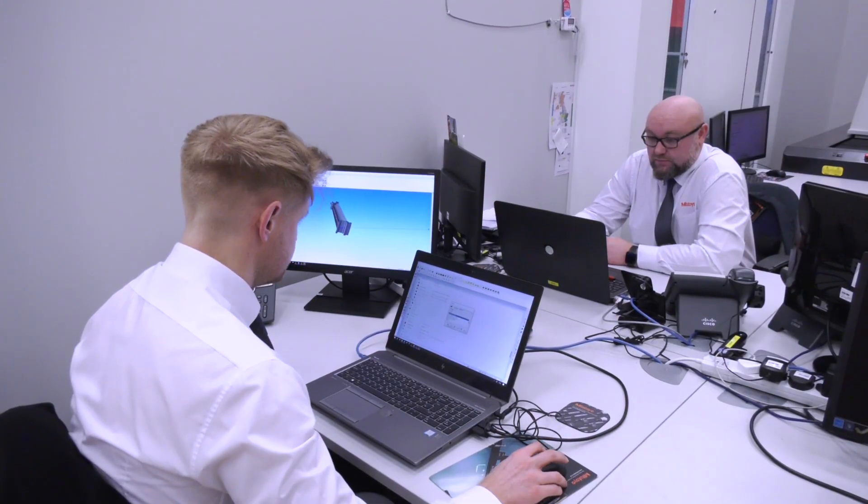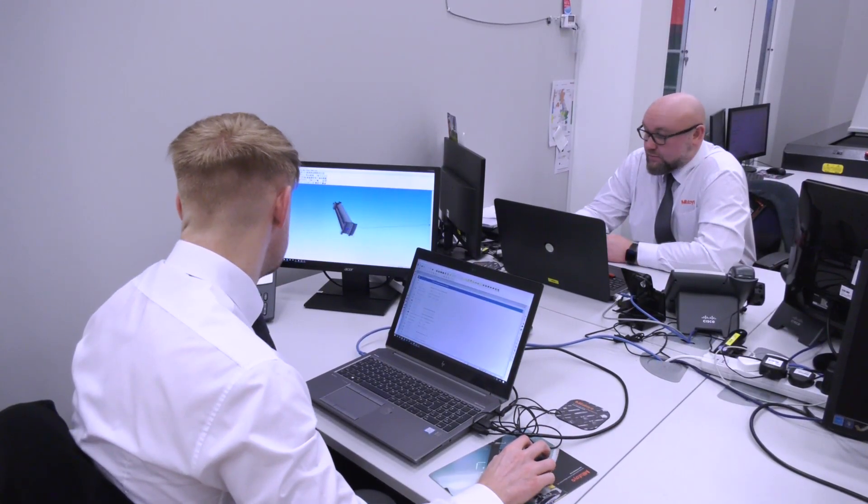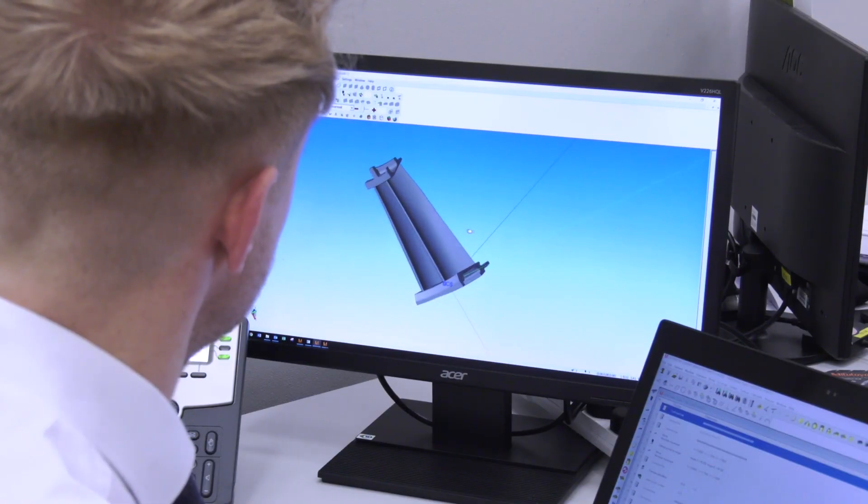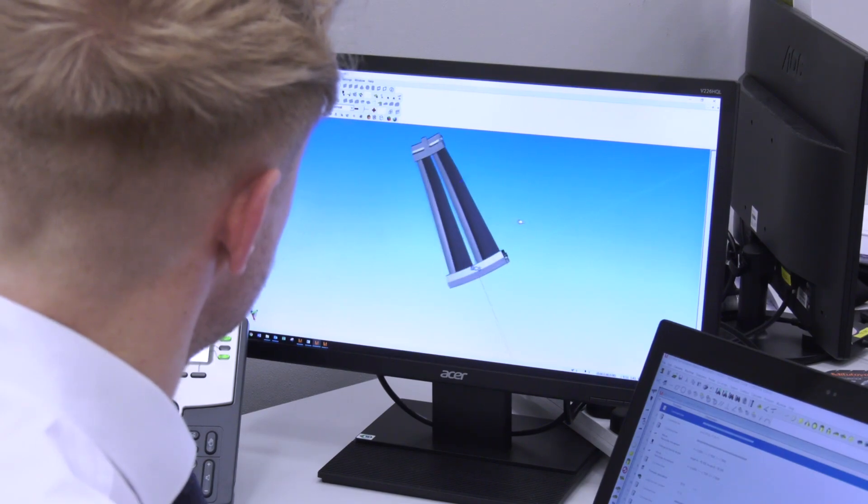On the programming side, there are certainly benefits to using us. We have the latest software, which means we have the latest functions to work to the latest drawing standards. We also have the latest CAD technology, so as people update their CAD systems we can import the latest CAD models — and as an OEM, all of that is available as part of our portfolio.